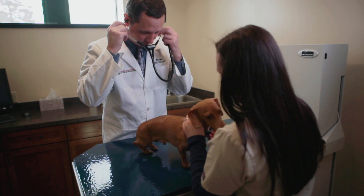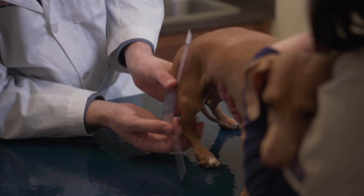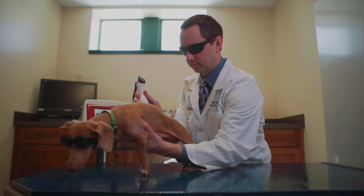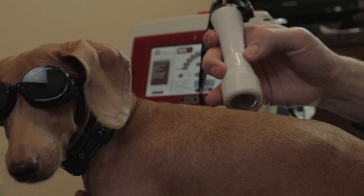At our rehab center, a lot of our patients don't come in with just one problem. They may have a variety of conditions that we're treating, from arthritis to muscle spasms, and then maybe on top of that a herniated disc. The class 4 laser from Companion allows us to treat multiple conditions in short treatment period times, which allows for better flow as part of our rehab protocols.